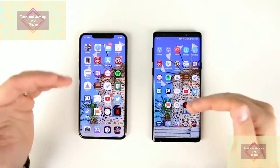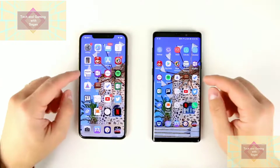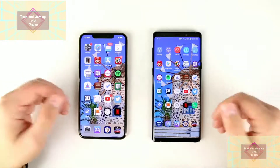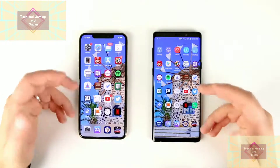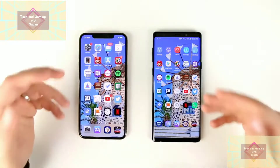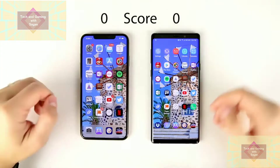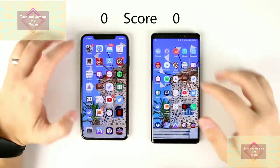If apps open within a quarter of a second of each other, I won't award a point to either device, since that margin could just be the difference in time it takes me to touch one screen versus the other. I'll also review the video frame by frame to make sure the tallies reflect which device actually won. Then once we open all the applications, we'll go back in the opposite direction to see how many are left open in RAM, with tallies tracking how many reloads each phone has to do — obviously, the less reloads the better.